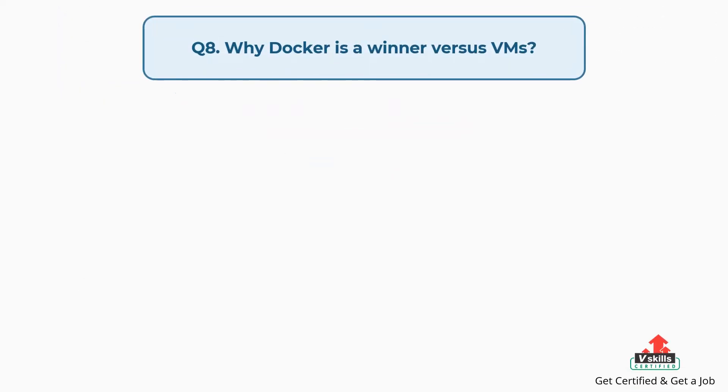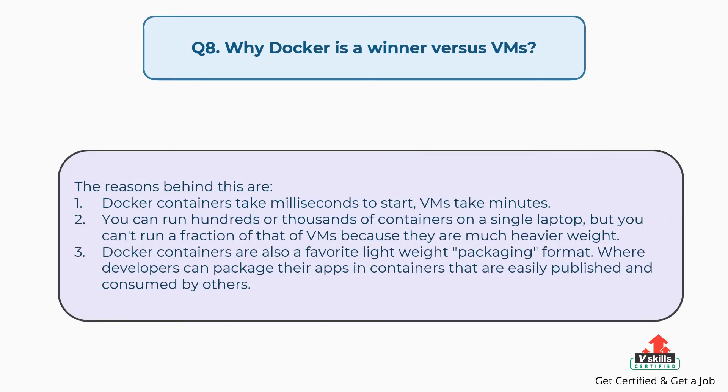Question number eight: Why is Docker a winner versus VMs? Docker containers take milliseconds to start, whereas VMs take minutes. You can run hundreds or thousands of containers on a single laptop, but you can't run a fraction of that of VMs because they are much heavier weight. Docker containers are also a favorite lightweight packaging format, where developers can package their apps in containers that are easily published and consumed by others.